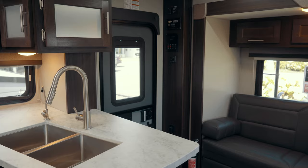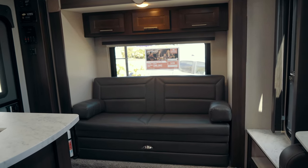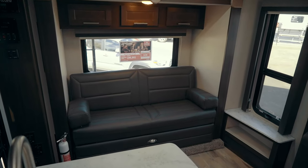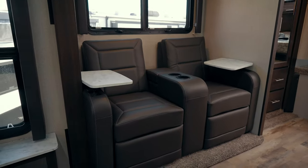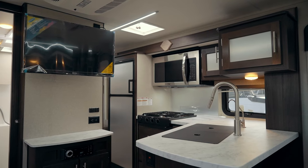Once you get into the camper, just take a look at how large this space is. The first slide out box is gonna be to your direct left and that's gonna have a couch on it. The second one is gonna be across from the entry and that's gonna be these two recliners, and the third slide out is this one here which has the kitchen on it.